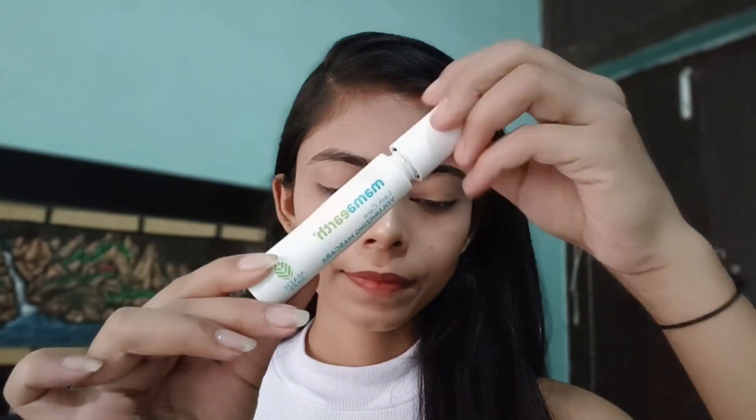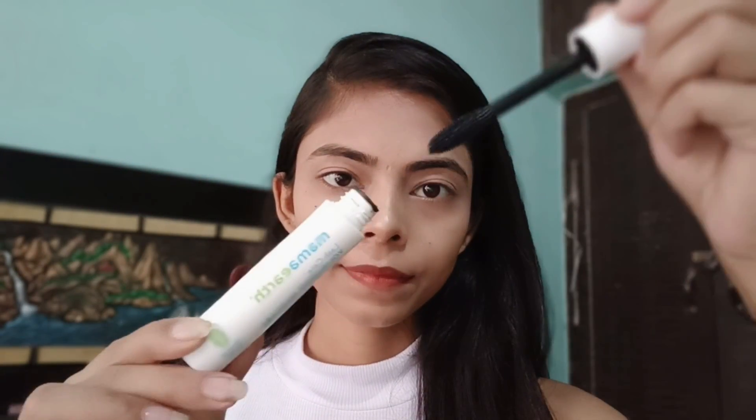Hello everyone, this is Shiny and today I am here to make my lashes volumizing. I am going to show you my current favorite mascara, how I like to use it, and how it performs on me. I am someone who loves mascara — my face looks different when I don't apply it.